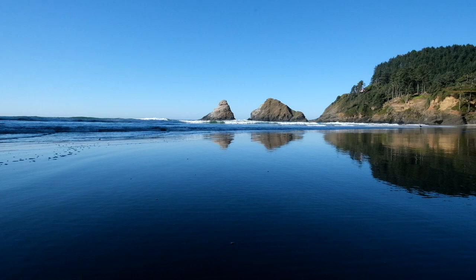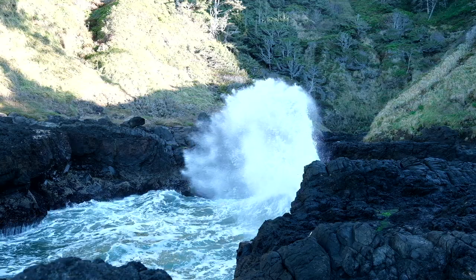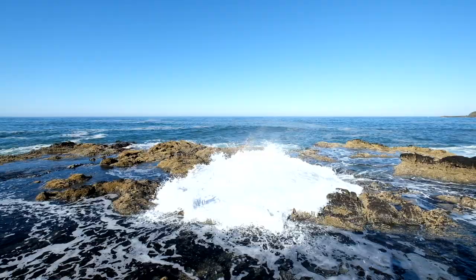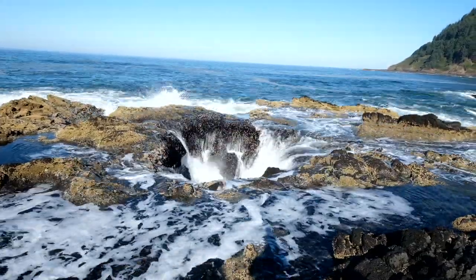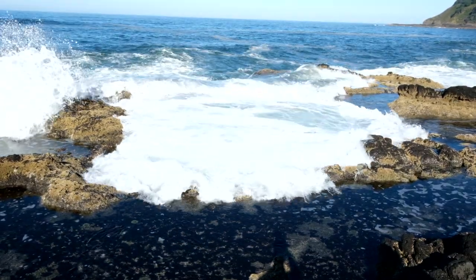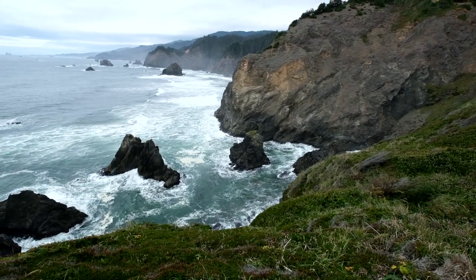Every stop we have made along this Oregon coast has easily taken twice as long as we expect, because it is so mesmerizing just watching the waves crash against these rocks. A couple of days ago, up in the Cape Perpetua area, we spent at least two hours at Thor's Well, just watching the water filling up and then draining back down over and over again. That was so cool. But this viewpoint here, looking back north, is absolutely beautiful.